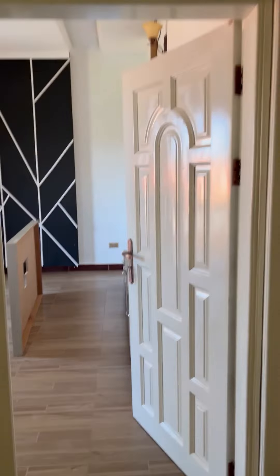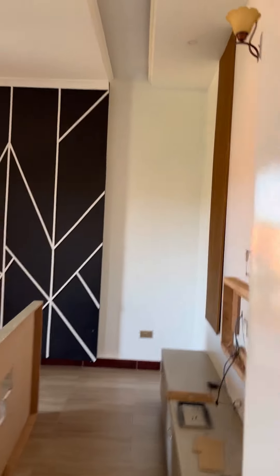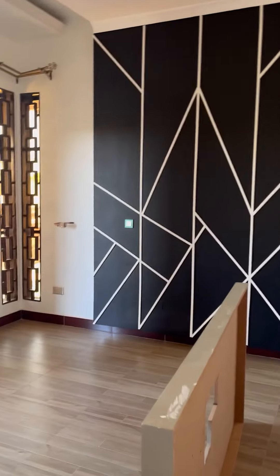This is the master suite. When you get in, you step into the walk-in closet and then the bathroom — all-white bathroom, very beautiful. The shower is very big.